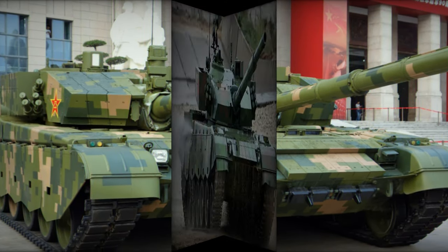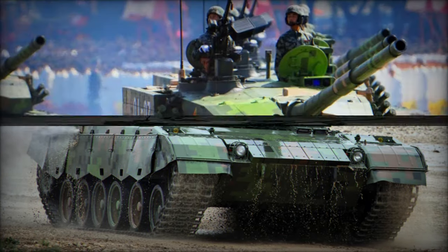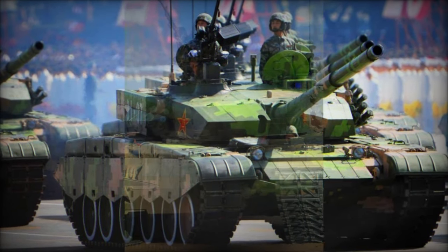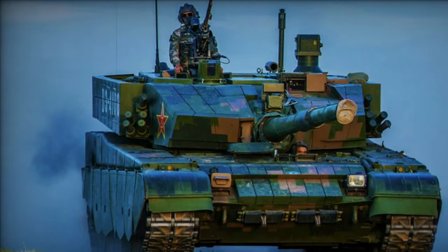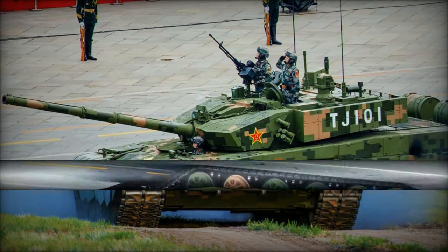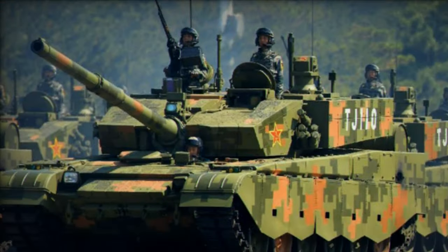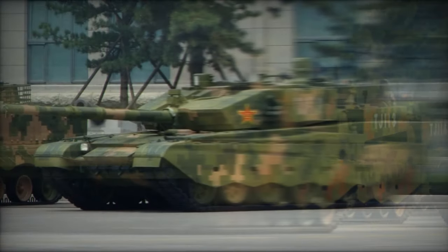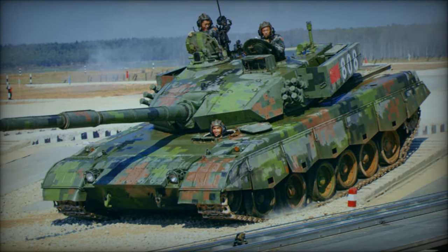Armed with a ZPT-98 125mm smoothbore gun, derived from Soviet-Russian designs, the Type 99G packs a formidable punch. Capable of firing APFSDS, HEAT, and HEFRAG rounds, as well as more advanced APFSDS rounds with depleted uranium penetrators, this tank poses a formidable threat to armored adversaries. Moreover, its compatibility with Russian 9M-119M Reflex anti-tank guided missiles extends its engagement range and versatility in combat scenarios.